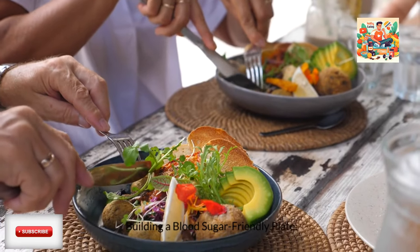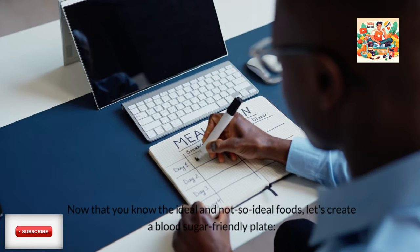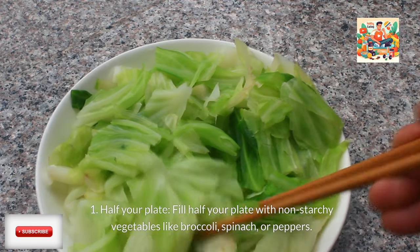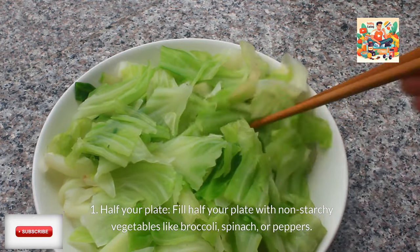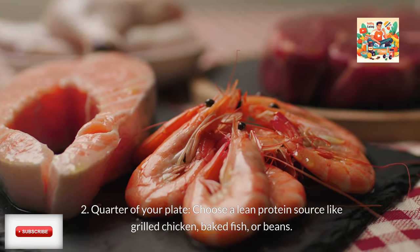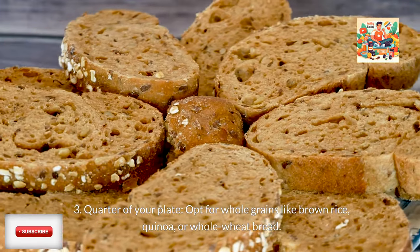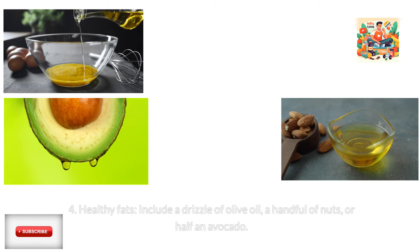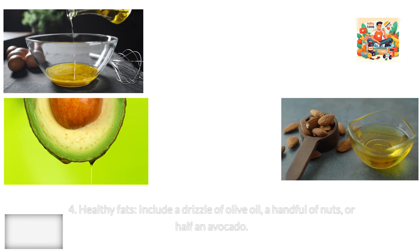Building a blood sugar friendly plate: now that you know the ideal and not so ideal foods, let's create a blood sugar friendly plate. Fill half your plate with non-starchy vegetables like broccoli, spinach, or peppers. Choose a lean protein source like grilled chicken, baked fish, or beans for a quarter of your plate. Opt for whole grains like brown rice, quinoa, or whole wheat bread for the remaining quarter. Include a drizzle of olive oil, a handful of nuts, or half an avocado for healthy fats.